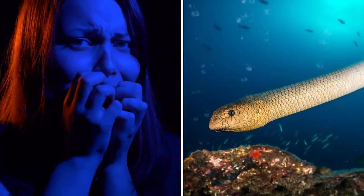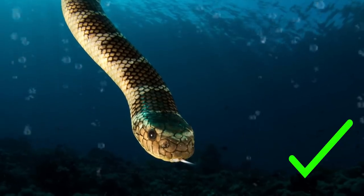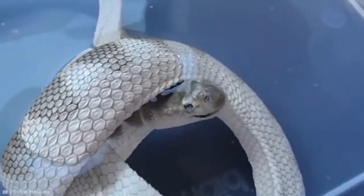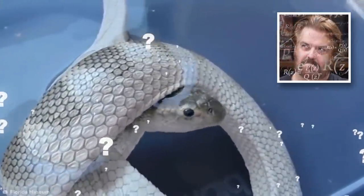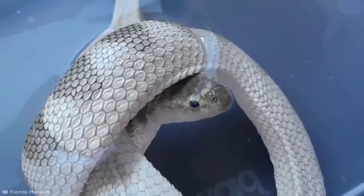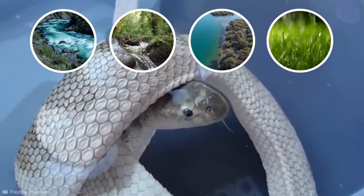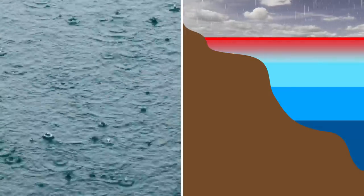Plenty of us find snakes pretty terrifying, and if you're one of those people, then the prospect of a sea snake is probably even scarier. But they do exist, and you'll be surprised to learn that they need to drink water just like any other reptile. But how does an animal that is constantly surrounded by water quench its thirst? Though it used to be thought that they drank from their salty surroundings, research has since shown that these aquatic snakes depend on freshwater rivers, streams, estuaries, and rainfall for drinking water. As rain falls, the uppermost part of the water's surface is diluted, creating a temporary freshwater lens that doesn't immediately mix with saltwater.